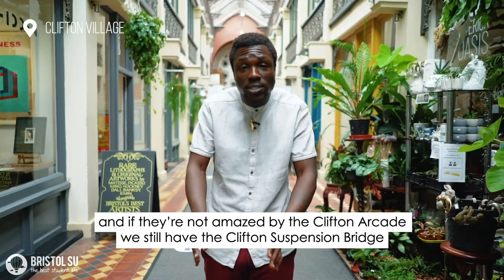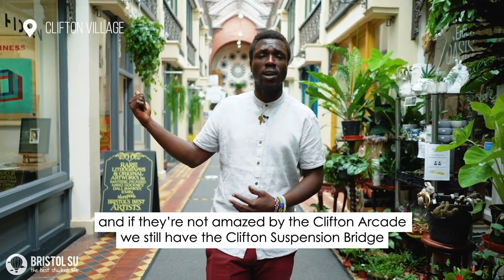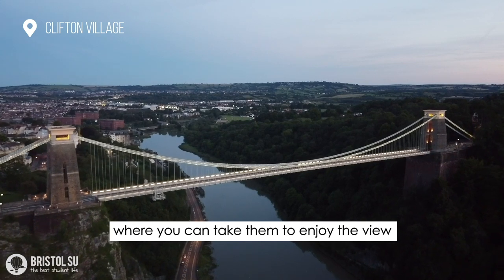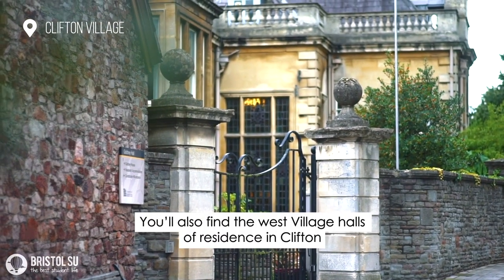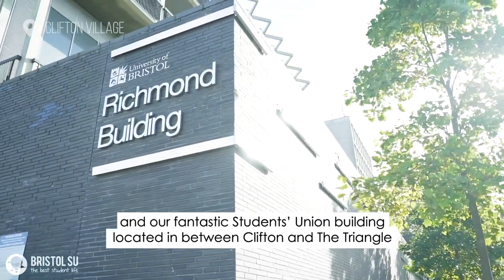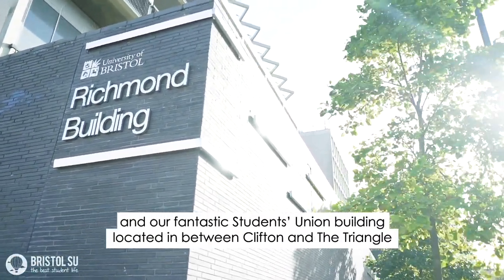And if they're not amazed by the Clifton Arcade, we still have the Clifton Suspension Bridge where you can take them to enjoy the view. You'll also find the West Village Halls of Residence in Clifton and our fantastic Students Union building located between Clifton and the Triangle.